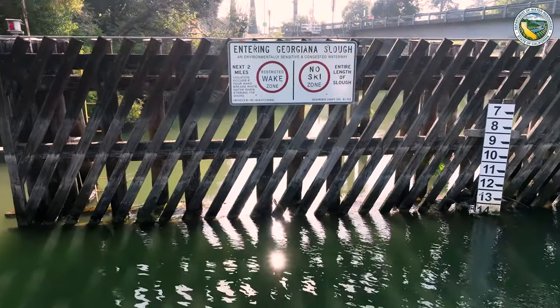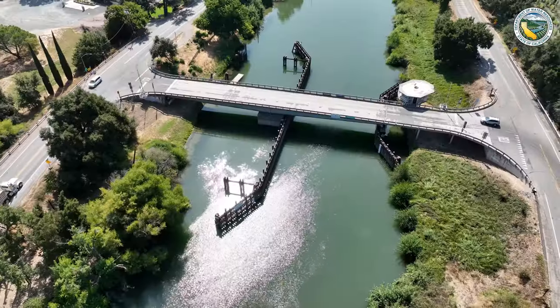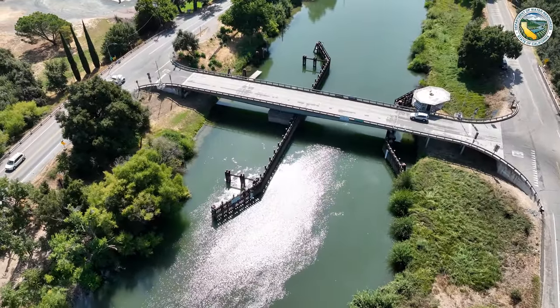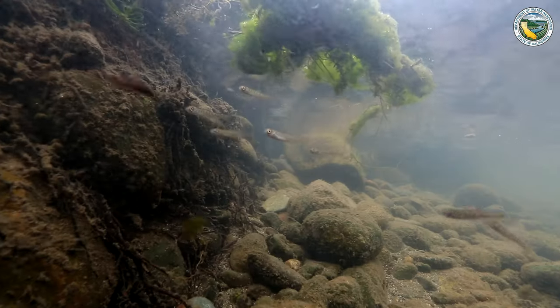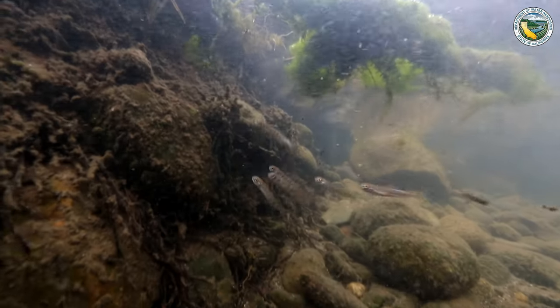Once they get into the interior Delta, it's really just a maze of waterways, so their likelihood of encountering the intake structures of the State Water Project increases greatly. Their time in the system also exposes them to predation, which is a major concern once they start entering the interior Delta.